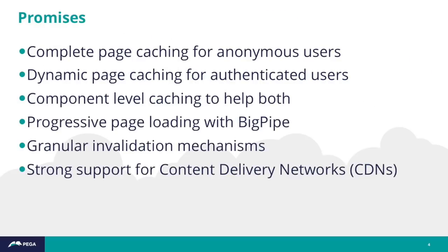Drupal 8 provides such support for automated CDN — content delivery network — validation. Why is caching important? It's to prevent repeated work essentially. PHP processing, database calls, calls to external services are all expensive, and any time you can save that work, you reduce page load times, which enhances the experience for users.